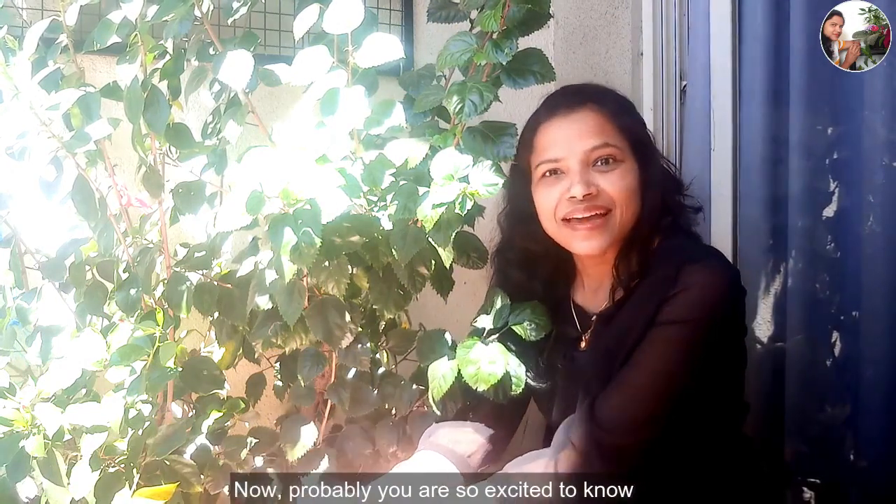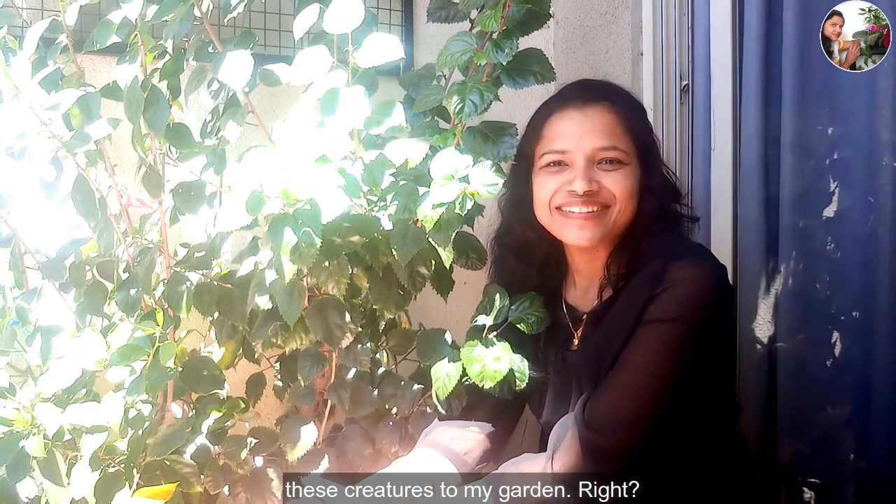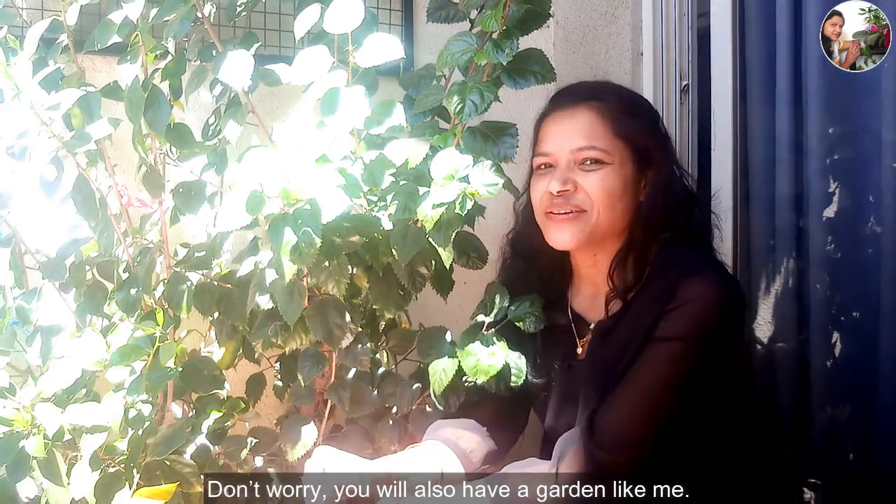Now, probably you are so excited to know what attracts these creatures to my garden, right? Normally, you will also have a garden like me. That's why I am here today. Let's begin.